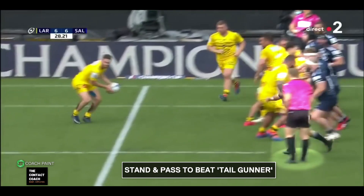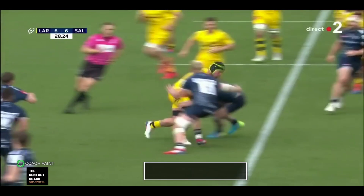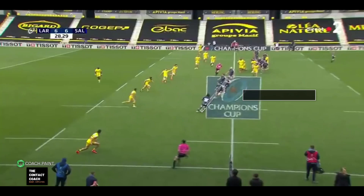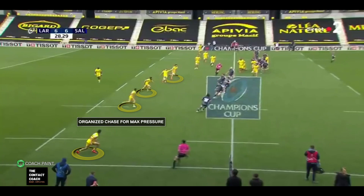A five-man lineout. They know Faf de Klerk is going to rush — he loves this. So he higher-west, just stands and delivers. Gives the ball to Aldrete, who carries hard. And here's KBA in action: hard carry, instant present — look how quick that ruck is. And what that means is Sale can get no pressure on the kick.